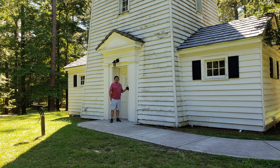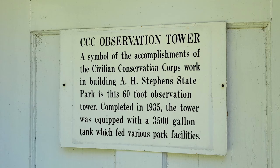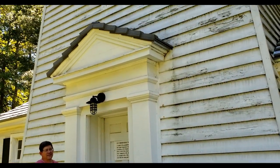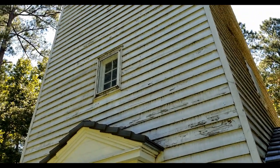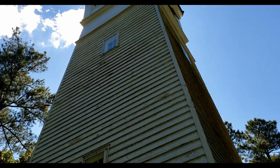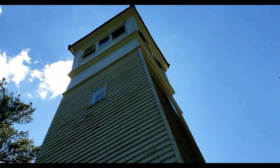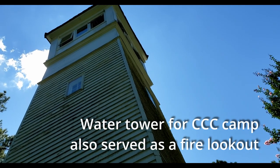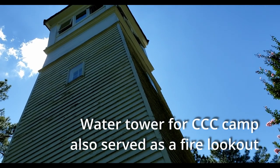This used to be a water tower back in the 1930s when the Civilian Conservation Corps built this campground, which is A.H. Stevens in Crawfordville, Georgia. We're getting ready to get a tour of the inside and we were told that back in the 30s it was about twice as tall, and there's actually a water tower up there. The windows are a room where people would fire watch.